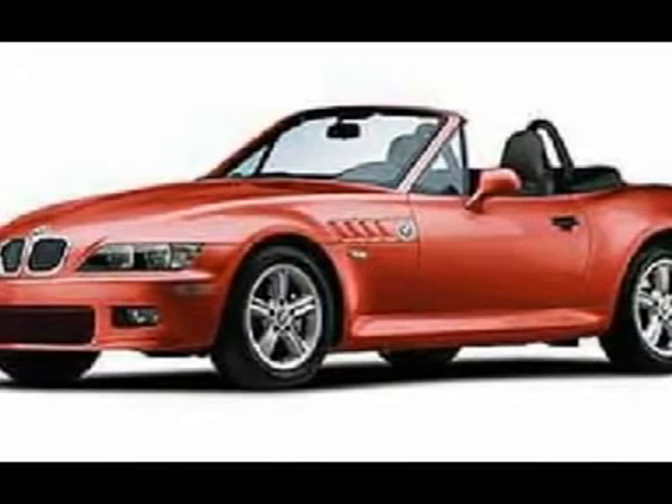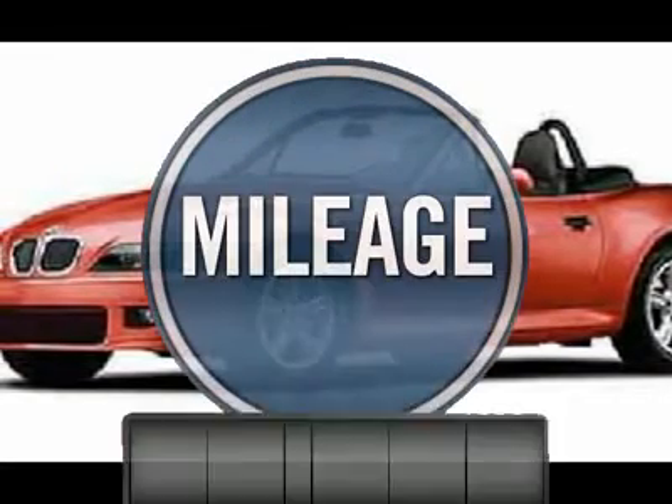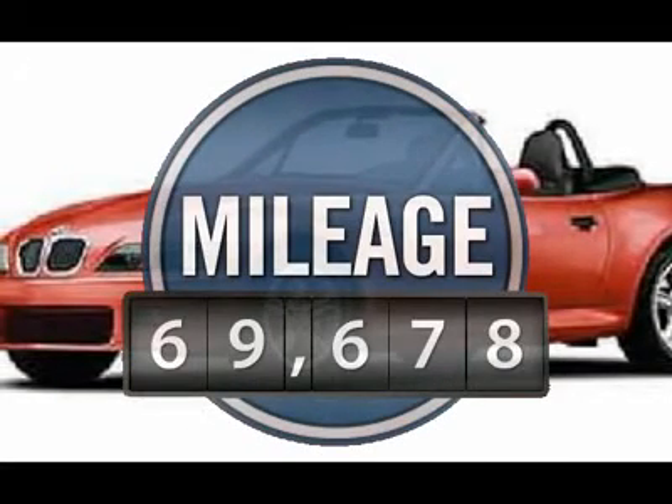The Z3 will deliver a solid combination of performance, handling, and economy. This vehicle has less than 70,000 miles.